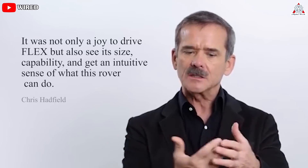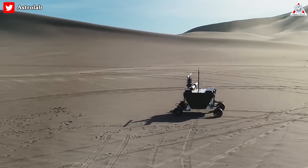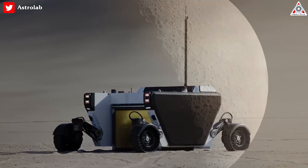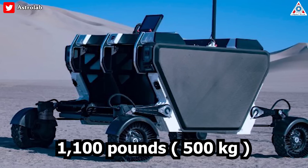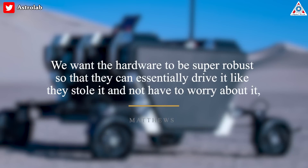Hadfield said in the video, "The rover is a joy to drive." He was unsurprisingly upbeat about the vehicle: "It was not only a joy to drive FLEX, but also see its size, capability, and get an intuitive sense of what this rover can do." Matthews says they learned a lot from their field tests with the FLEX prototype. Ultimately, the prototype is built for Earth terrain, so the equipment is much beefier than it would be for a lunar environment, which has one-sixth of our planet's gravity. The company says the final rover should weigh about 1,100 pounds, or 500 kilograms, built specifically to handle the lunar terrain. Matthews says, "We want the hardware to be robust so they can essentially drive it like they stole it and not have to worry about it."